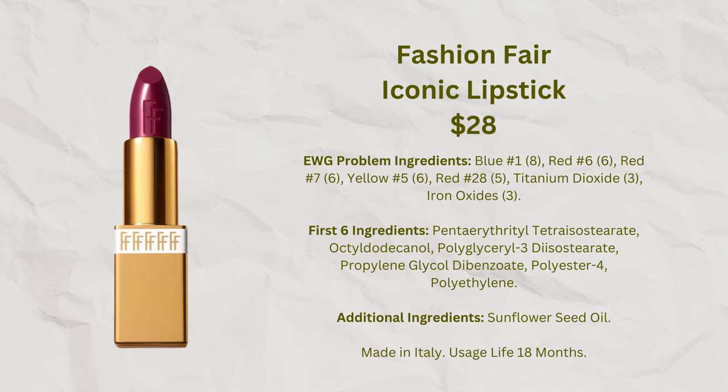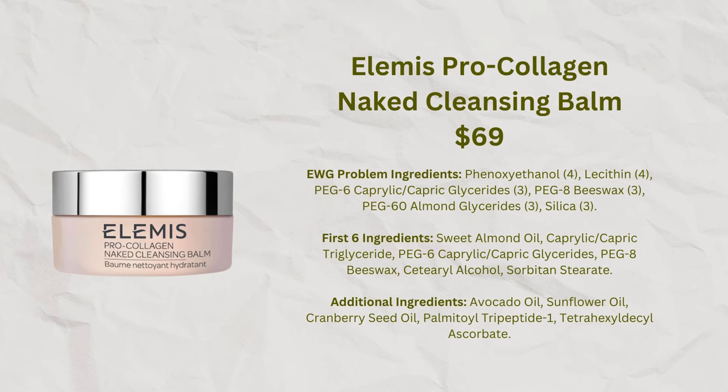A brand I've been hearing a lot about is Lemuis. Most of their products seem to have fragrance, but they have one fragrance-free option: the Pro Collagen Naked Makeup Melting Cleansing Balm, which sounds similar to the Pharmacy Cleansing Balm I love. It's a bit more expensive at $69, but since this seems to be a hot brand right now, I thought it worth trying.